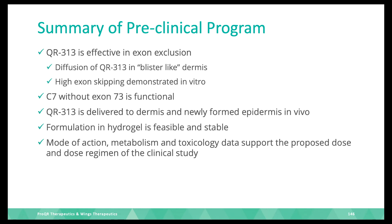To summarize: QR313 is effective in exon exclusion of exon 73. It diffuses in a blister-like dermis, and we see high exon skipping in skin models. The protein lacking exon 73 is functional — fully functional, just as wild type. It is delivered in the dermis and newly formed epidermis in vivo in pigs. The hydrogel formulation is stable, works very well, and achieves a high exon skip at sufficient concentration.